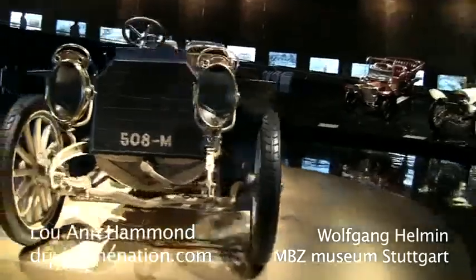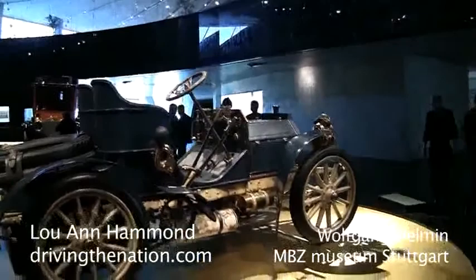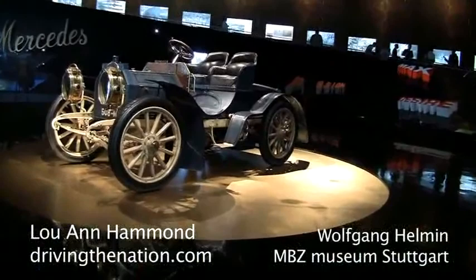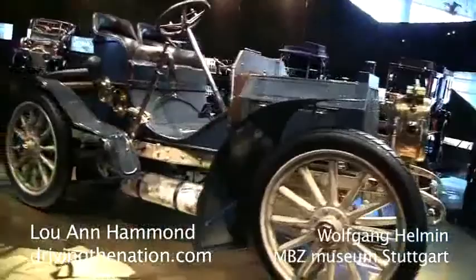This was the first modern Mercedes, called at that time the Simplex, which should underline the easy handling and easy maintaining of this vehicle. Due to the steel chassis and the longer wheelbase, it was possible to put the center of gravity further down, and this helped a lot in regard to driving safety and driving stability.